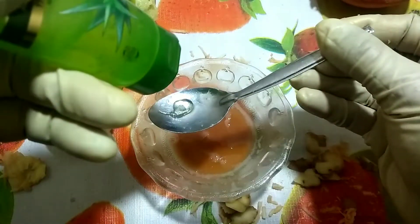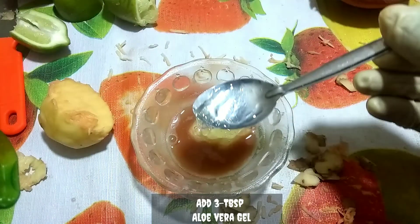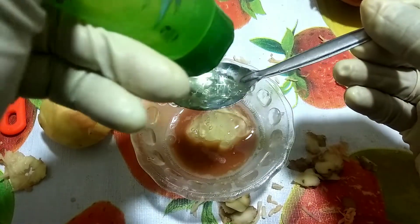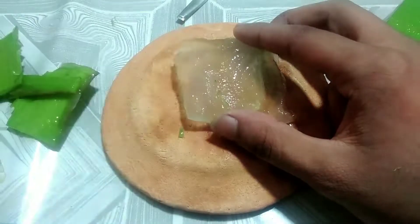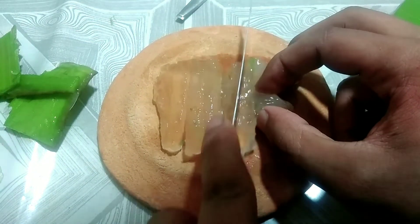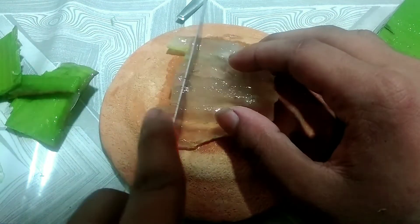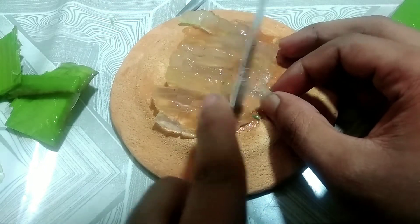Add 3 tablespoons aloe vera gel. Aloe vera is a common household plant known for its skin healing properties. Using aloe vera on the face can help moisturize skin. Regularly applying a small amount of aloe vera to the face can help treat various skin conditions, including acne, eczema, and sunburn.